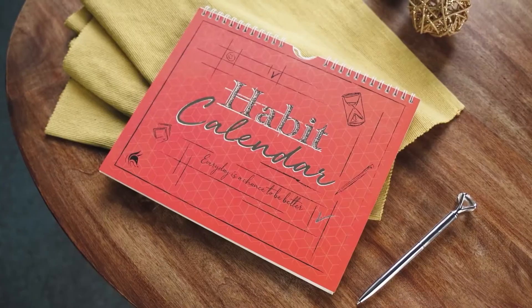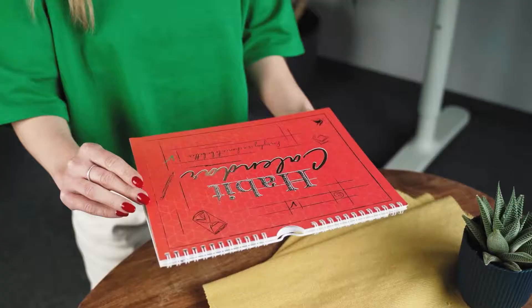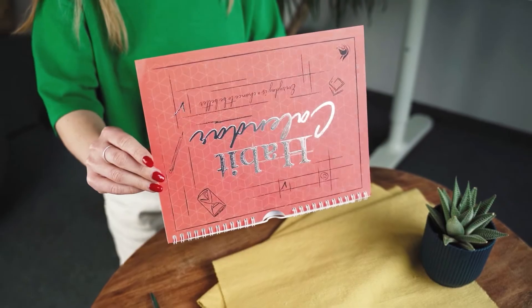To help, we've created the CleverFox Habit Calendar, an easy-to-use tool to track habits and routines, stay accountable, and motivate you to keep getting better.